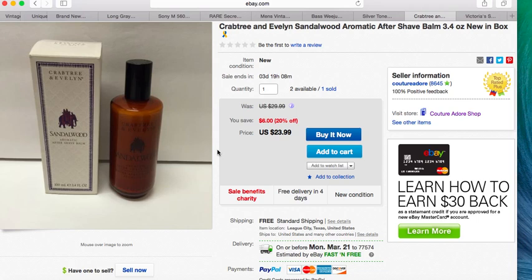Next item is Crabtree & Evelyn Sandalwood Aromatic Aftershave Balm, 3.4 ounce, new in the box. I picked up three or four of these at the thrift store for $3 each. I had it listed at $29.99 and was running a sale, so it sold for $23.99 with free shipping.